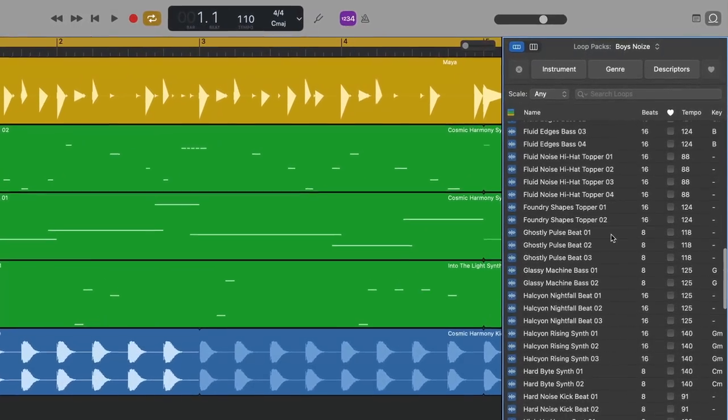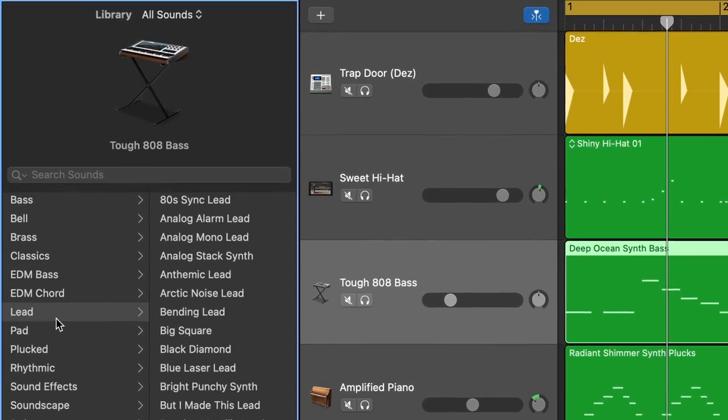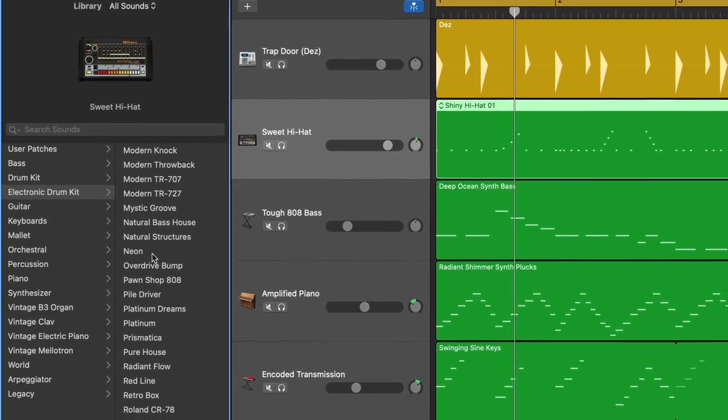Apple snuck out a meaty new update for GarageBand on Mac yesterday, featuring literally thousands of new loops, hundreds of new instruments, and dozens of new drum kits. As if that wasn't enough, they've also added a few new features, one of which I can almost guarantee will change the way that you use GarageBand. It's mental — let's dive in.